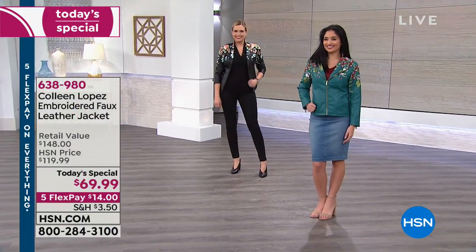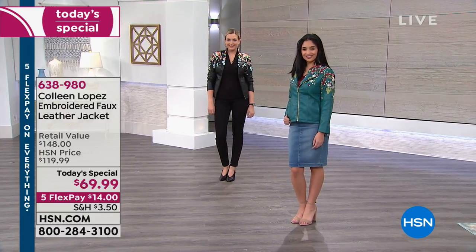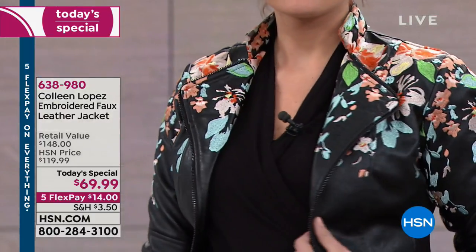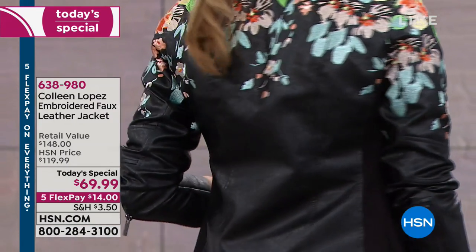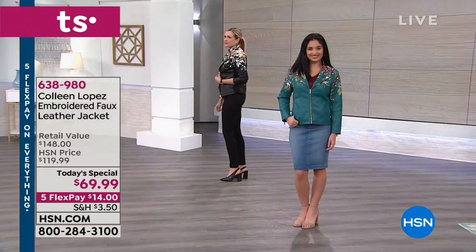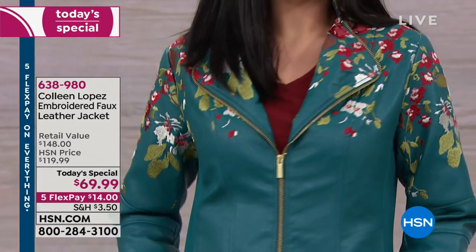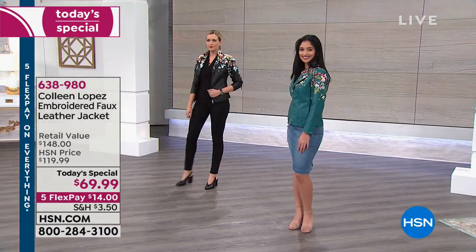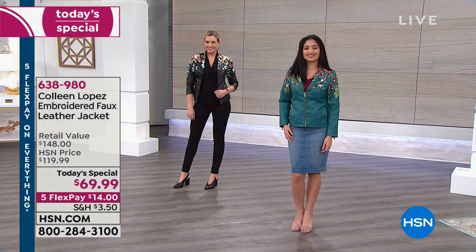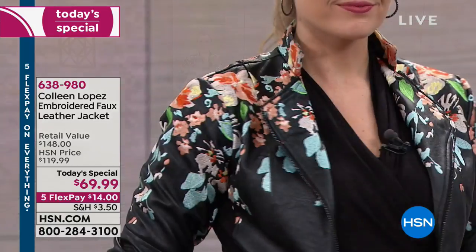Take a look at the runway — it's kind of cold but next month is going to start warming up. We've got that transition coming on, so what do we wear when we're thinking 'I can't wait for spring' but still need a jacket? This is the Colleen Lopez embroidered faux leather jacket. Faux leather — no fancy dry cleaning, easy to take care of, and it's not $148, it's $14 to get home on five flex pay, which is incredible.